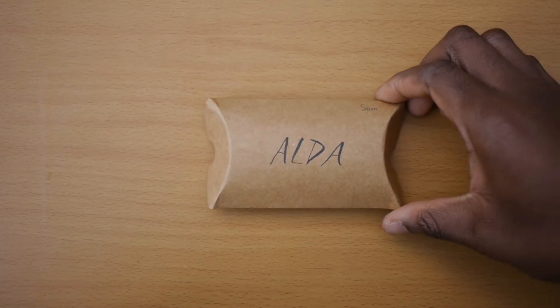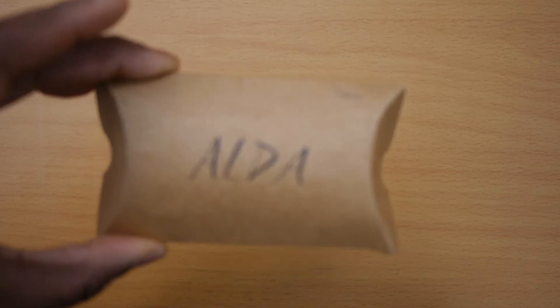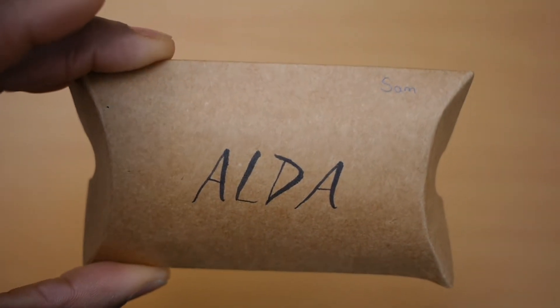Let's start with the packaging. This came in a small cardboard case with the words Aldo written across in black text. She also put my name in the right-hand corner, which was a nice touch, but we're not here for the packaging so let's get right into that lip balm.